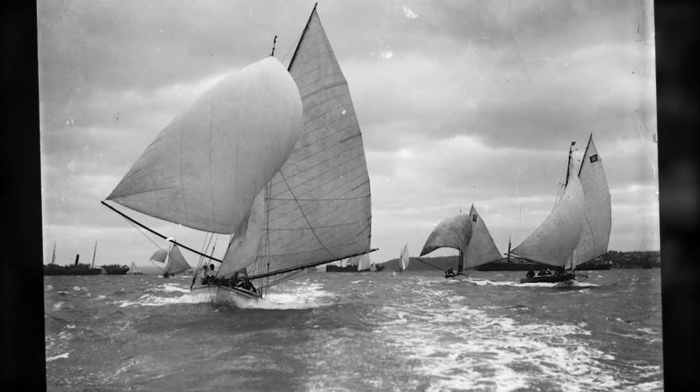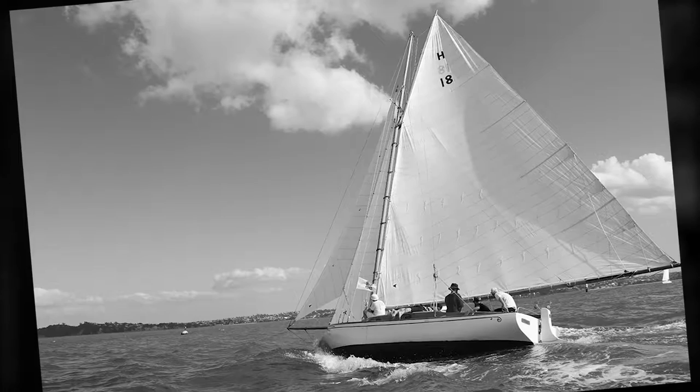I've always been interested in mullet boats, been sailing in them since I was probably 13, 14 as a baler boy. Then I ended up buying one of the top mullet boats when I was 15 going on 16 — the L-class Teotani.